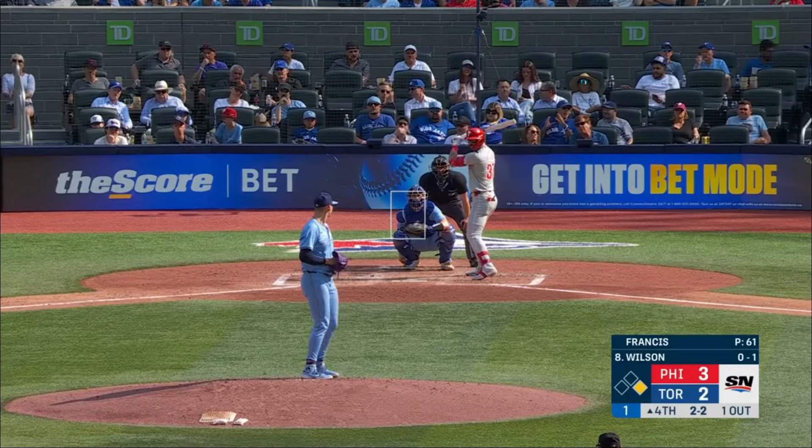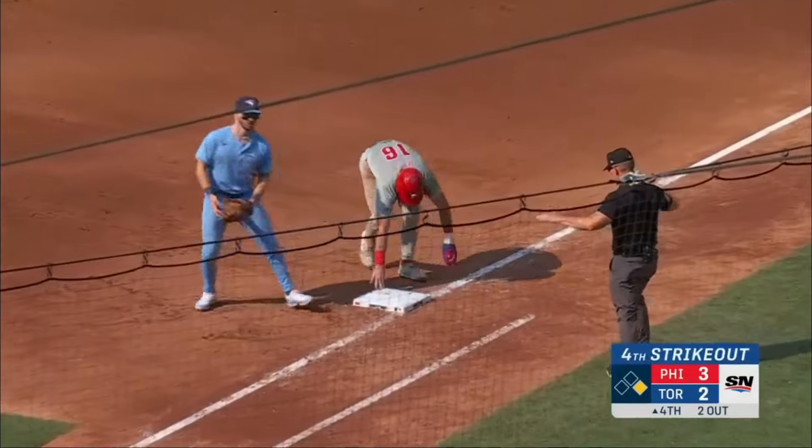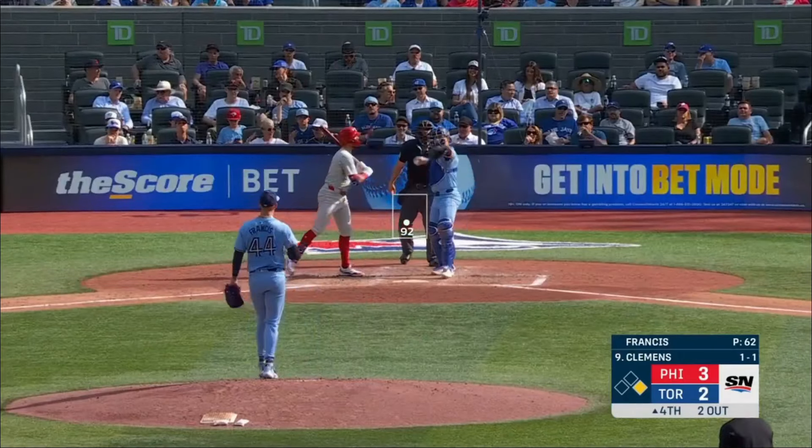Down and in. Swing and a miss. Throw down to first. But a bad game set today. Took a fastball out to right in the second inning.